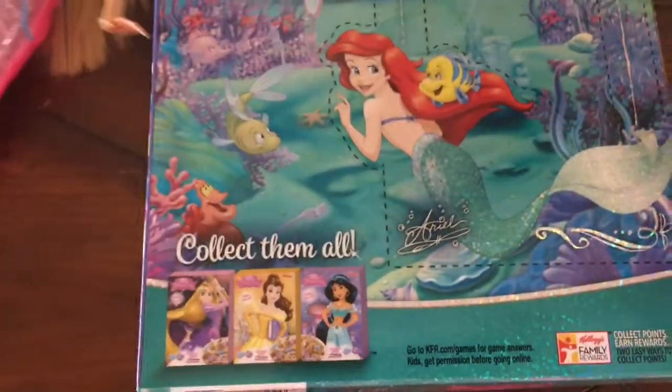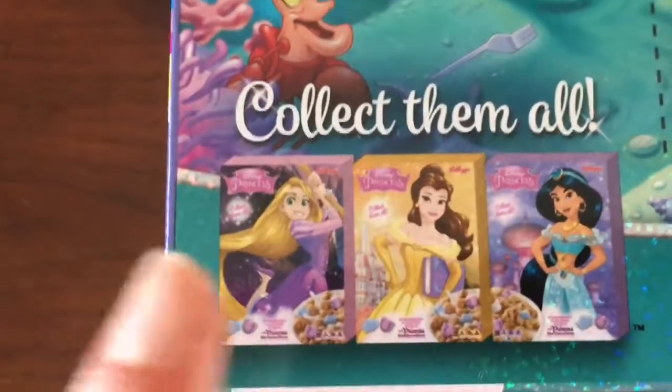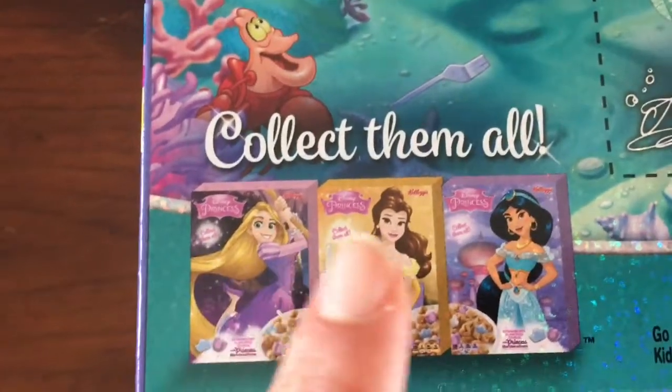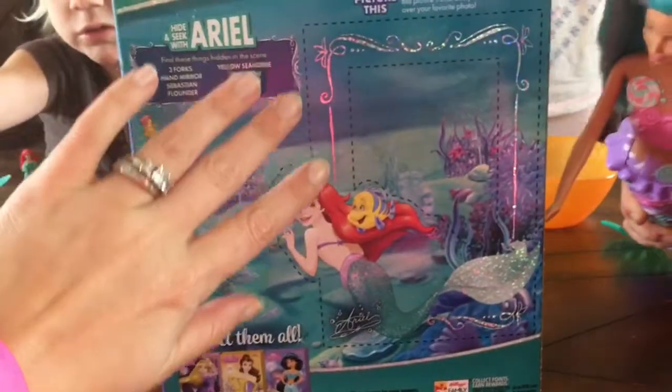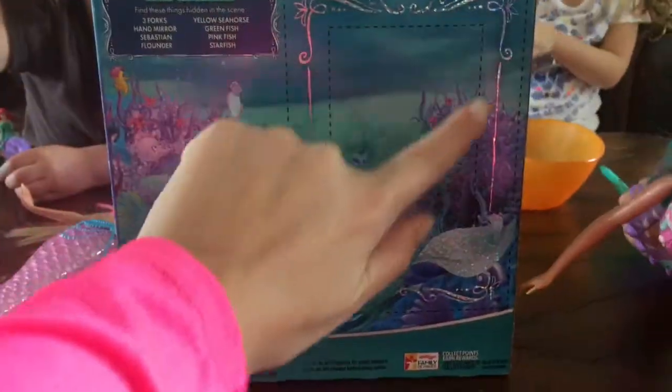So right here we can see the ones that we have to collect. Next time we'll go, we'll get one of these — Rapunzel, Belle, or Jasmine. And this is so awesome. So on the back here is a picture frame. When we're all done with the cereal, we can cut this out and make a picture frame. We can put a picture of the girls in there. Isn't that so cool?